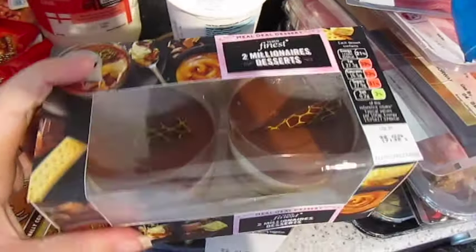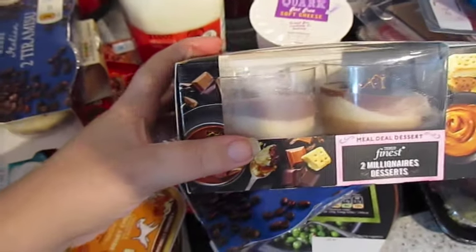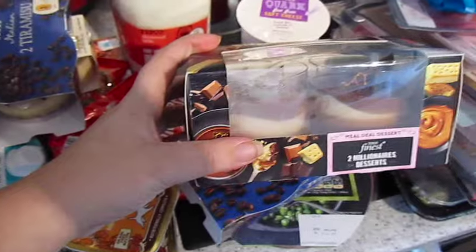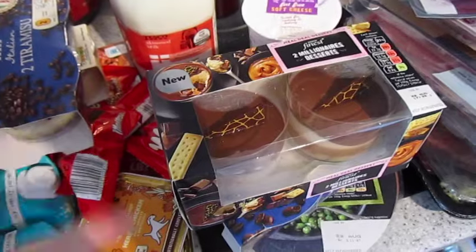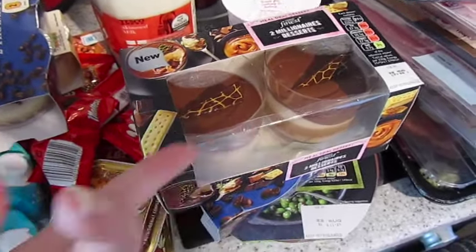I have the Tesco Finest Millionaire's Dessert — this was a substitute. I actually ordered the chocolate torte to come as part of the meal deal; they didn't have any so we've got this. We both like it so it's not a problem.